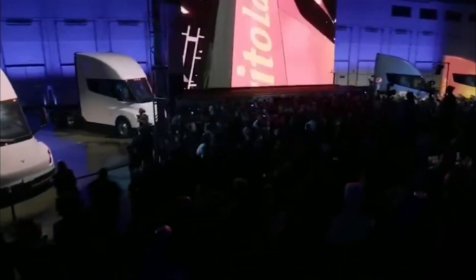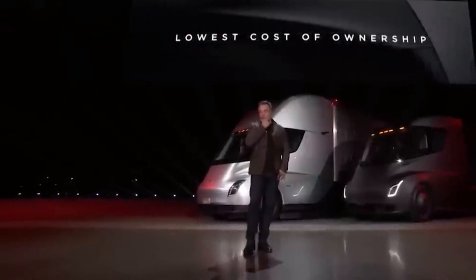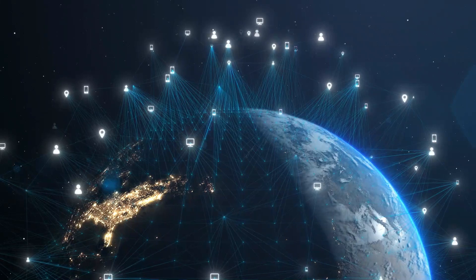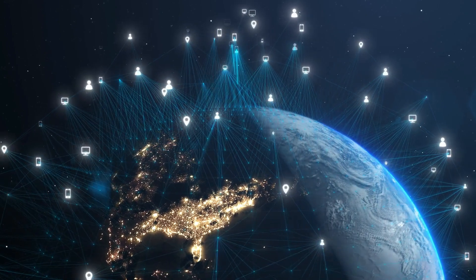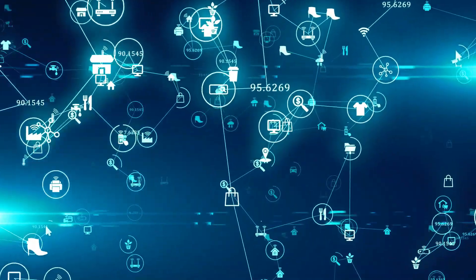So, do you plan to buy a Tesla Semi truck? And how excited are you for the new updates? Share with us in the comments below. If you enjoyed this video, show us some love by hitting that like button. And if you're a fan of all things technology, be sure to check out our other video packed with all the latest news, tips, and tricks to keep you ahead of the curve.